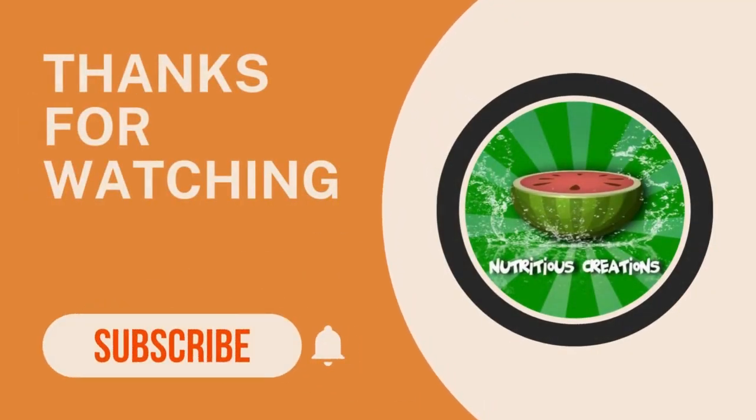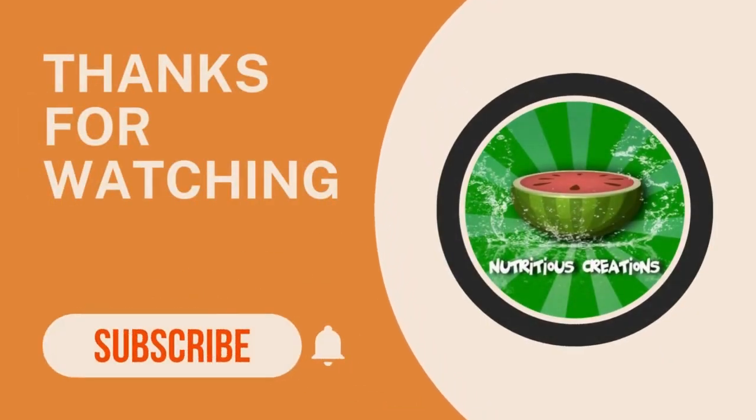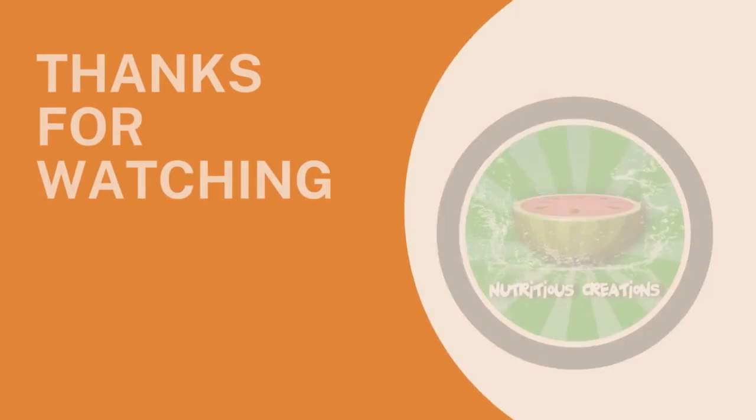If you found this video informative, please give it a thumbs up and subscribe to our channel for more insights on nutrition and healthy living. Let's make a commitment to stop eating fake food and get real with our choices. Stay tuned for more empowering content. Stay healthy, stay real, and I'll see you in the next video.